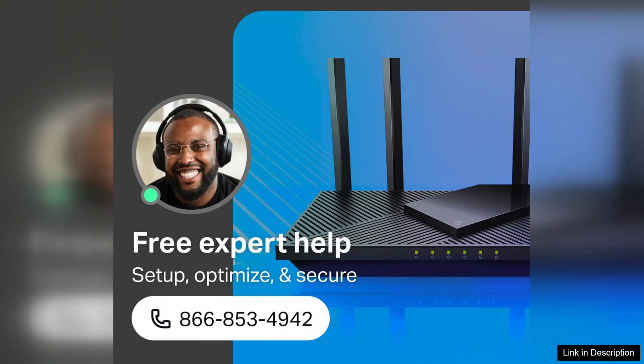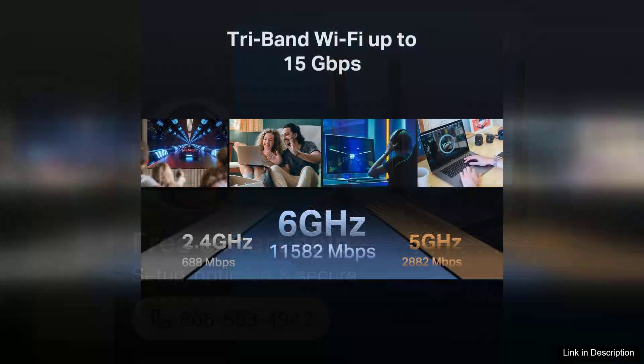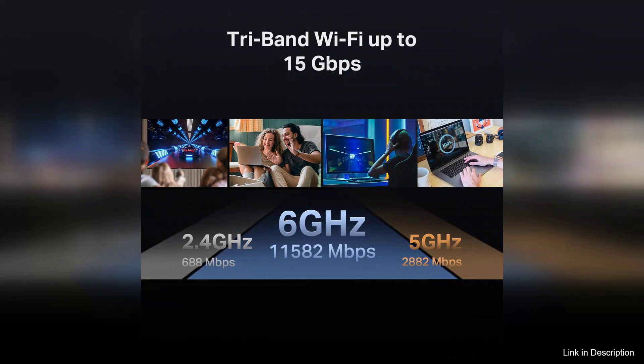The additional 6 gigahertz band, a unique feature of Wi-Fi 7, significantly enhances performance for devices that support it, making it perfect for future-proofing your network. Another standout aspect of the Archer B700 is its 8-stream capability, which enhances the overall efficiency and capacity of your Wi-Fi network.